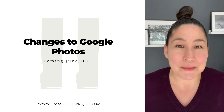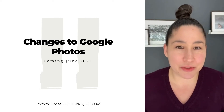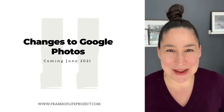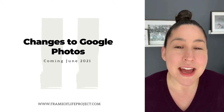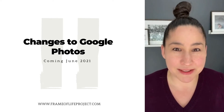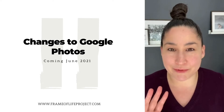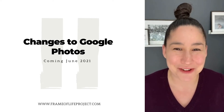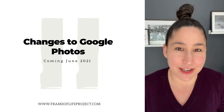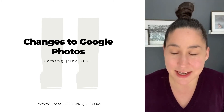I did a bit of research, and what Google is doing is launching a new service called Google One, where you can pay for more storage and access your original resolution files. Also, if you have a Pixel phone, they are grandfathering some Pixel users in to continue having original resolution files loaded. Whether you have a Google phone or iPhone, go into Google Photos settings and check what resolution your photos are being backed up at — it's easier to find on the desktop.